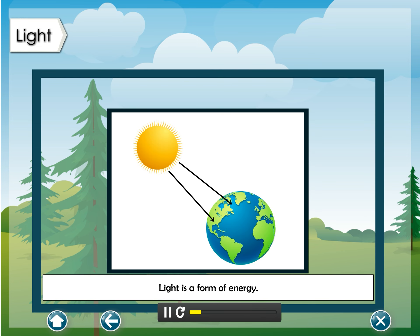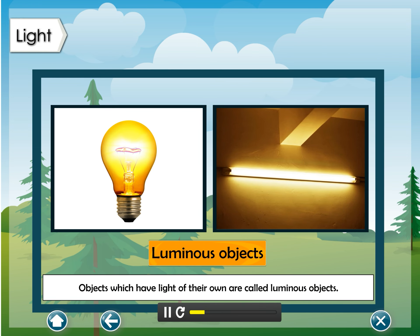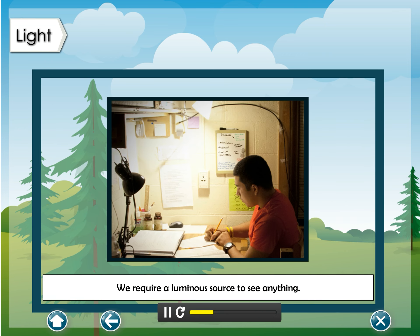Light is a form of energy. Objects which have light of their own are called luminous objects. We require a luminous source to see anything.